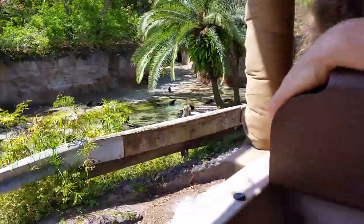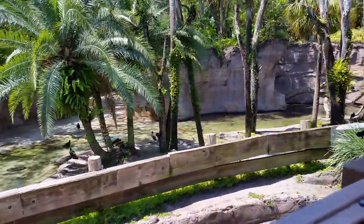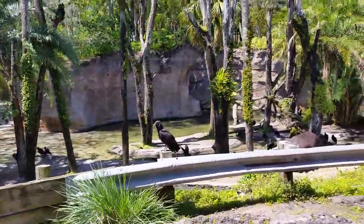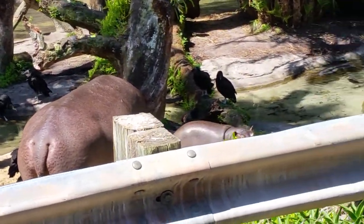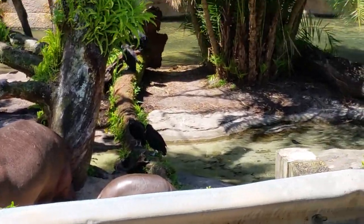They are nocturnal animals, so it is very rare that you see them outside of the water during the daytime. If you look pretty closely on your left-hand side, you'll actually see one out in the water. There's even a baby hippopotamus down there standing up. During the nighttime, these hippos tend to be a little bit more active, sometimes even a little bit more vocal. They have a unique vocalization called the 'wheel,' and it's so loud it can be heard from up to two miles away.